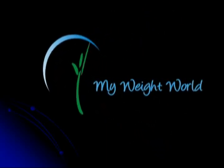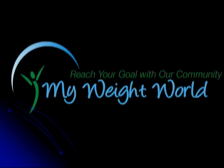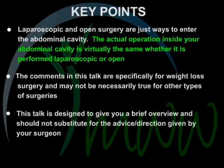Welcome to another presentation by My Weight World. This presentation is designed to give you a brief overview on the topic of laparoscopic vs. open surgery. Key points.